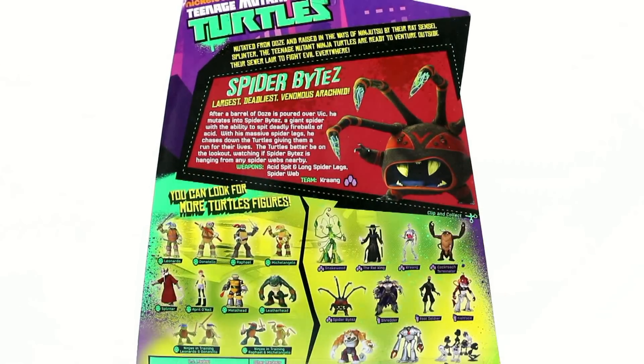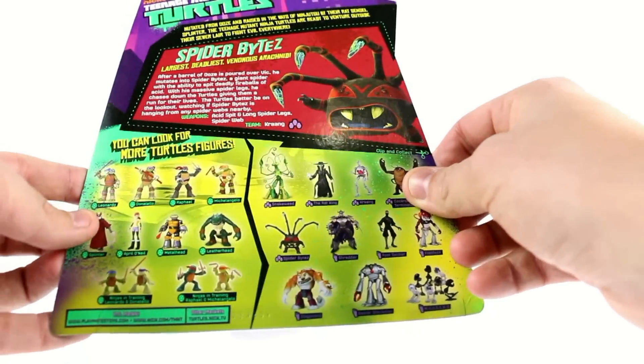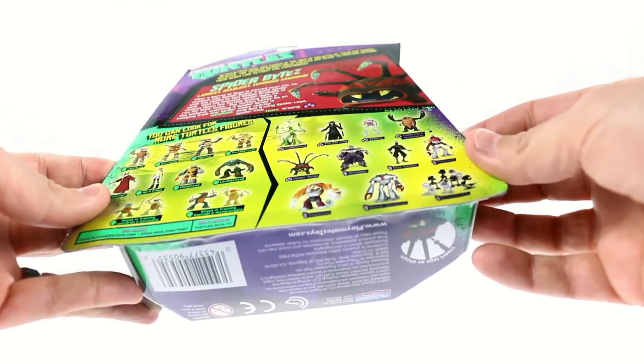It says: after a barrel of ooze is poured over Vic, he mutates into Spider Bites — a giant spider with the ability to spit deadly fireballs of acid. With his massive spider legs, he chases down the turtles, giving them a run for their lives. The turtles better be on the lookout, watching if Spider Bites is hanging from any spider web nearby. His weapons are acid spit and long spider legs. He's teamed up with the Kraang, which he really isn't, but you get the idea.